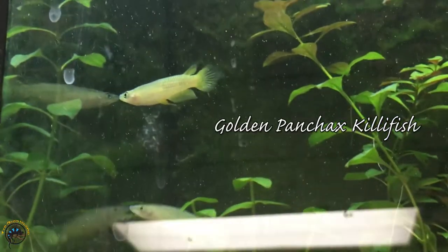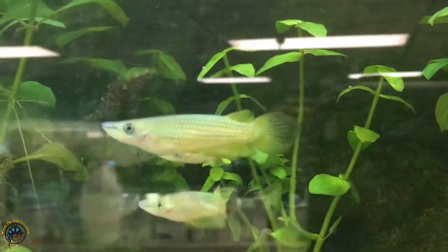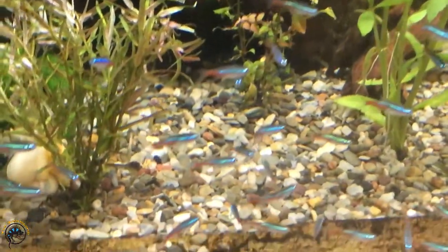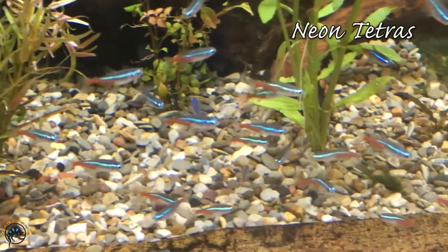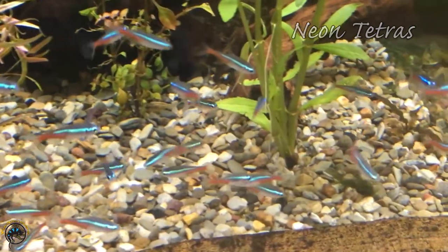These are golden panchax killifish — we had run out but got some more in. They are really nice looking fish, very pretty, and they've got kind of funny faces too. We also got a nice restock of neon tetras. They look absolutely amazing, especially all schooled up like this.